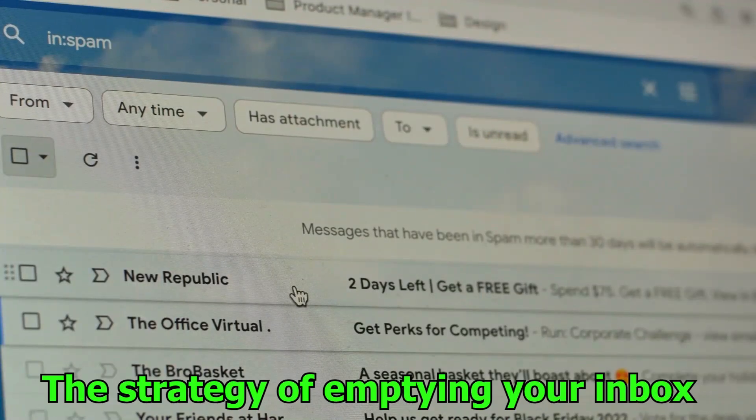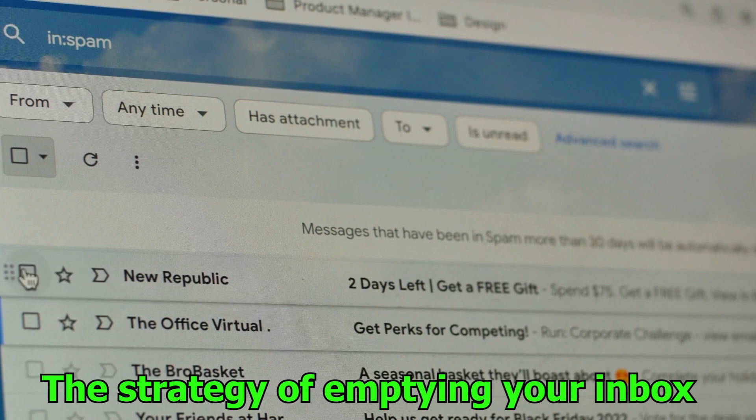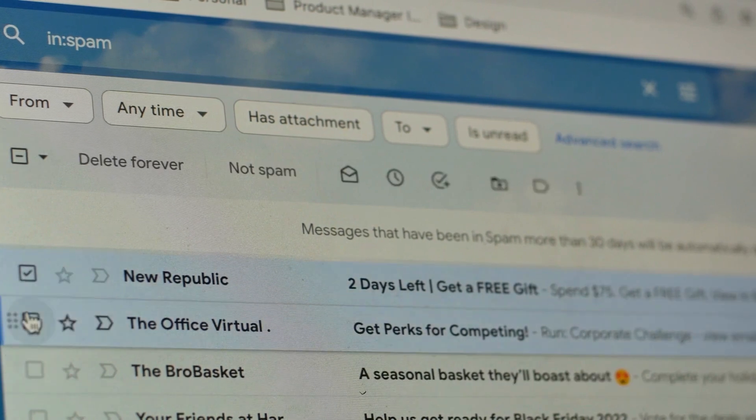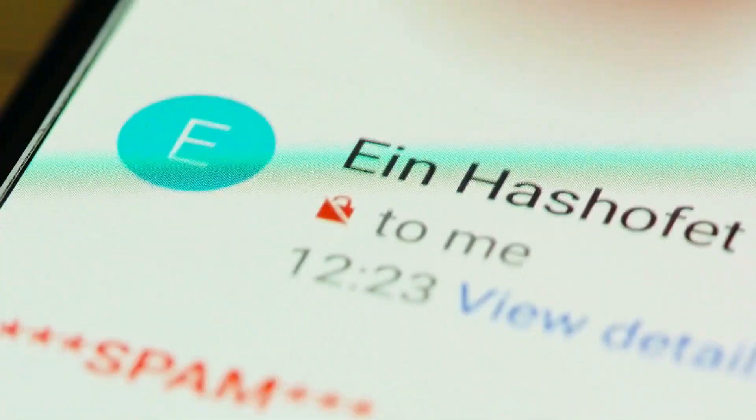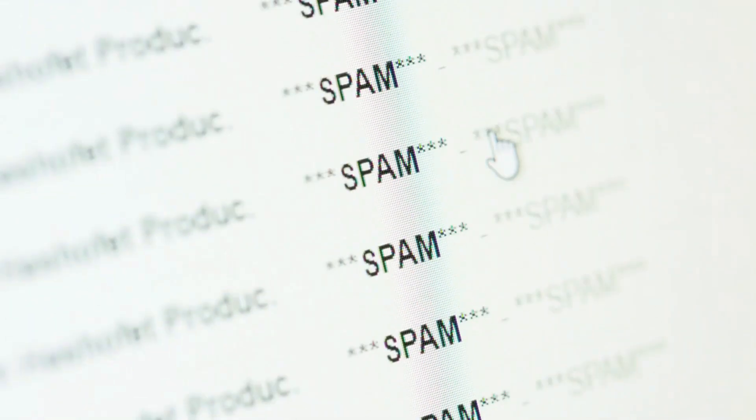Number 16: The strategy of emptying your inbox. Use the Inbox Zero technique to bring under control the onslaught of email. Maintaining an inbox that is free of clutter requires fast processing of emails, either by filing them away in appropriate folders or responding to them right away.